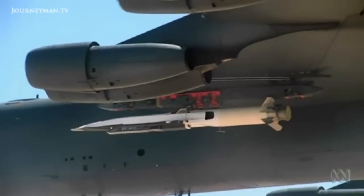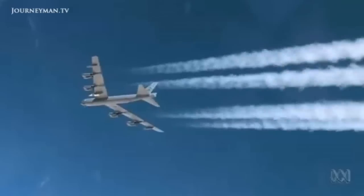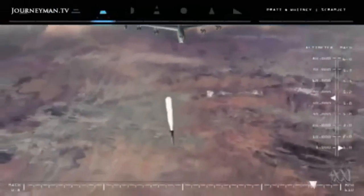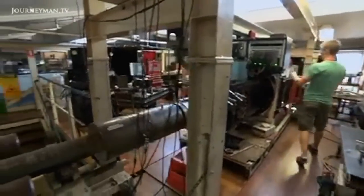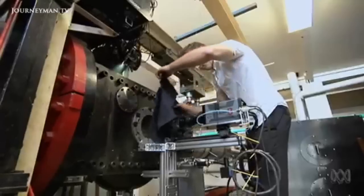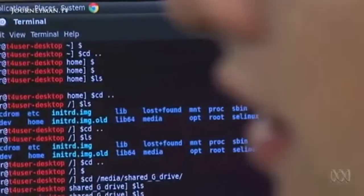Earlier this year, international research got a boost when the X-51A WaveRider performed the longest scramjet flight to date, reaching Mach 5 and traveling 425 kilometers in just over six minutes. In comparison, Scram Space is a flying science experiment to help compare the team's research on the ground with what actually happens at Mach 8 in the air.